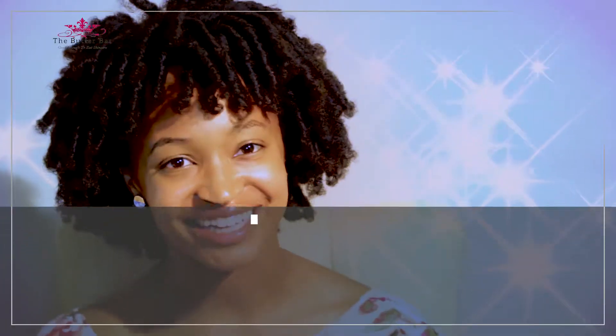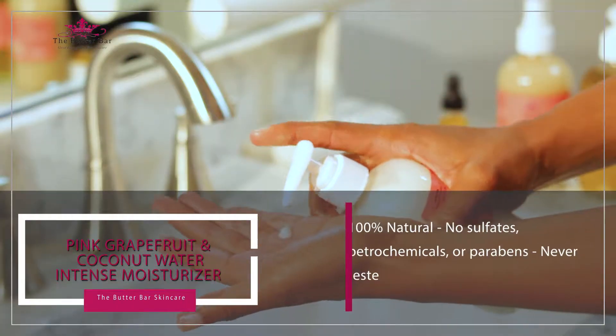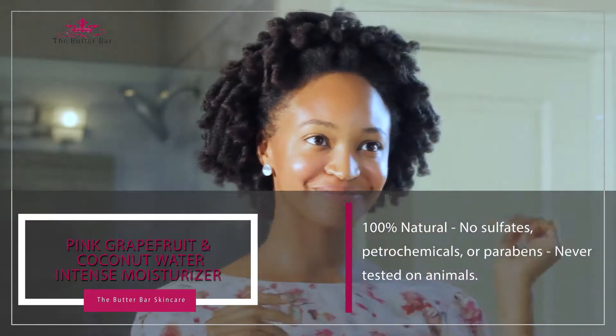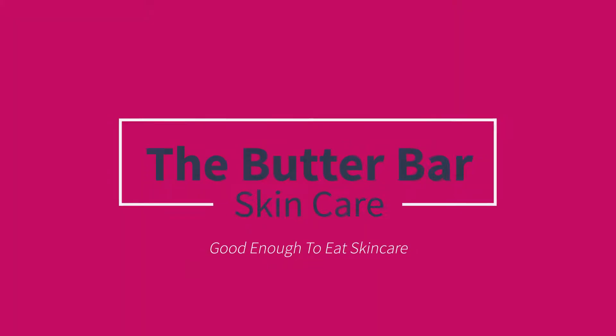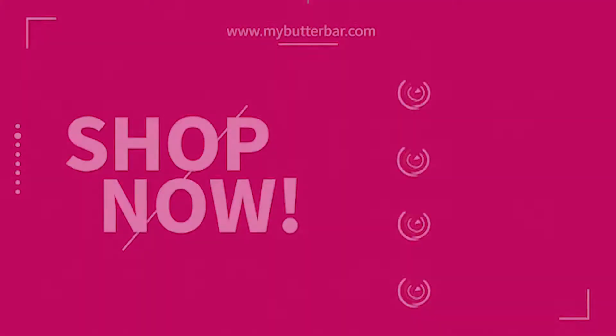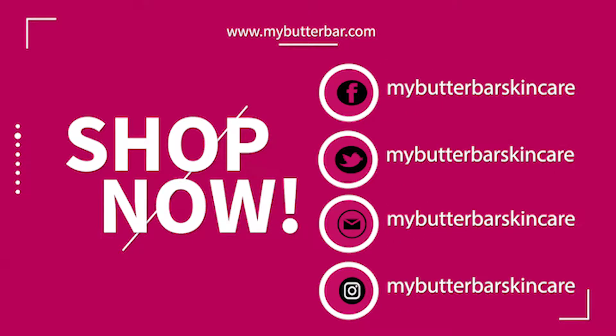Last, but definitely not least, I use this pink grapefruit and coconut water intense moisturizer. And that, my dears, is my skincare routine, all summer 18. Thank you.